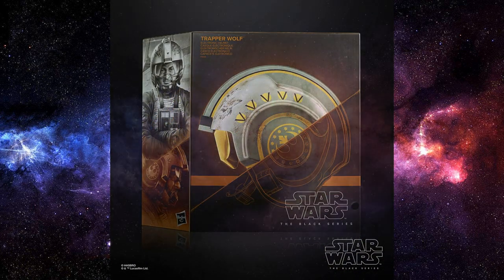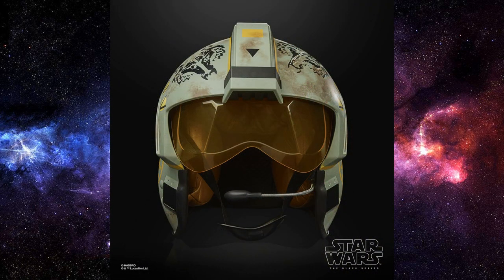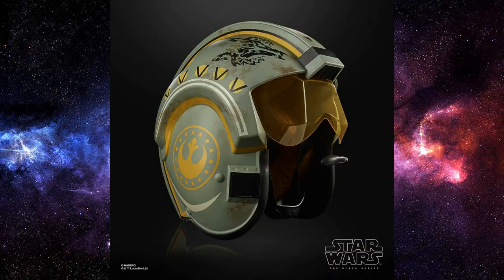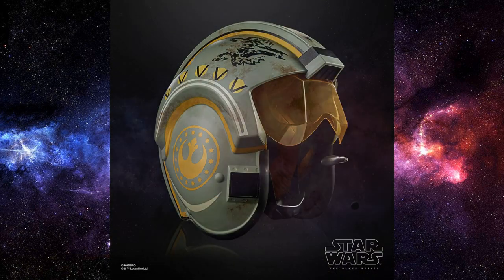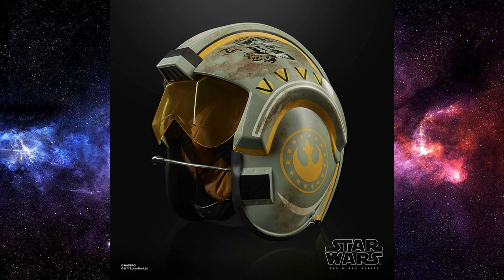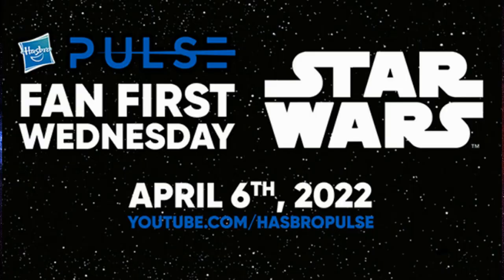I would be remiss if I didn't spend a moment talking about the Trapper Wolf Black Series helmet — the helmet that Dave Filoni wore in Season One of The Mandalorian, episode seven or eight. Just buy it; it's cool, I'm gonna buy it. It looks awesome. Who wouldn't want this next to their Trapper Wolf action figure?